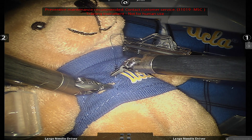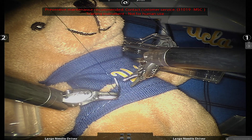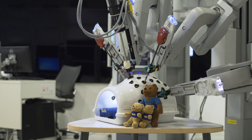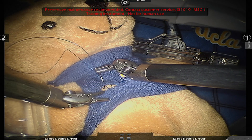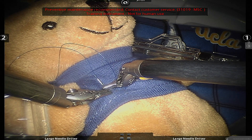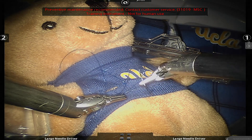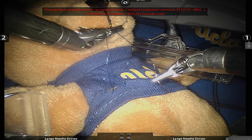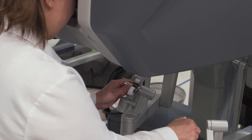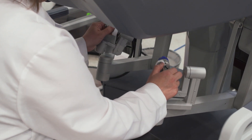We can suture very easily, no matter what we were closing, to allow us to fix the problem.